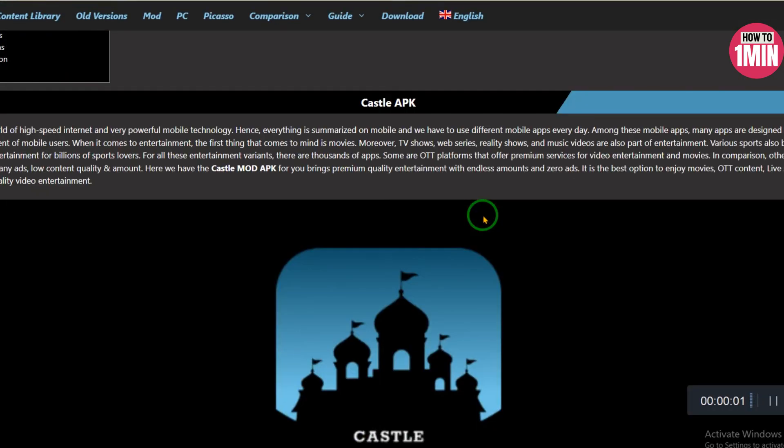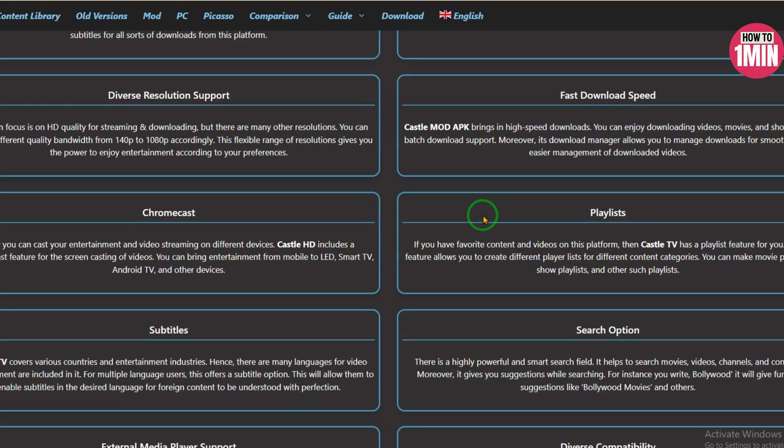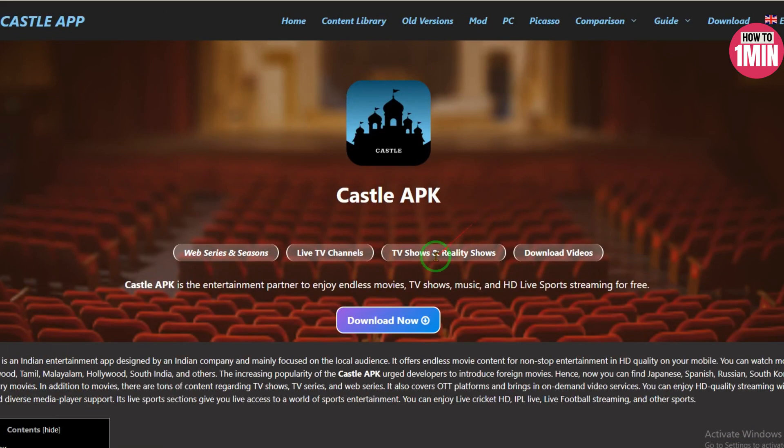Hey everyone, welcome to my video! If you want to unlock all the premium features on the Castle app but not sure how to buy it, don't worry — I've got you covered. Today I will show you the easiest way to purchase Castle app premium in just a few easy steps.